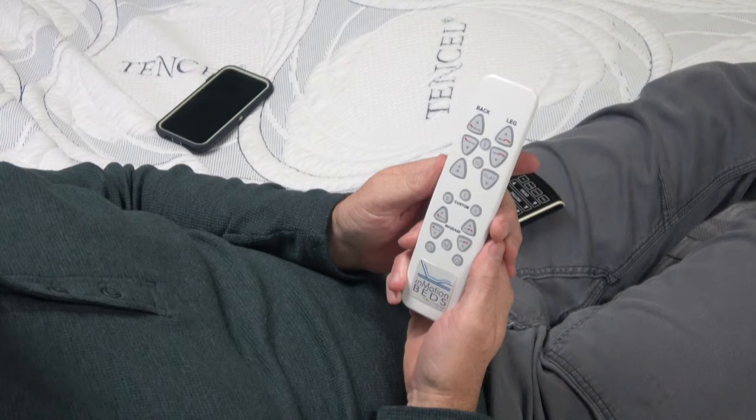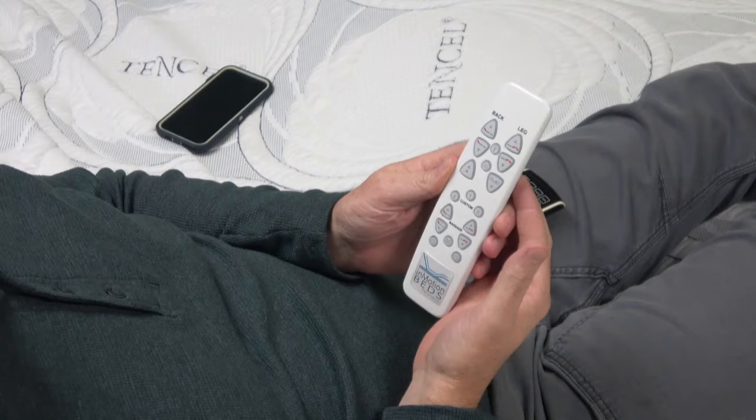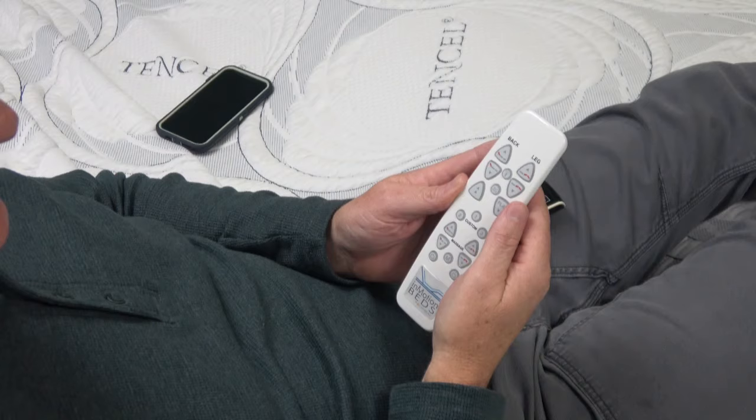The bigger buttons also matter because I sell a lot of these to people 50 and above — they don't want to put on their reading glasses to find the button. The bigger the button, the easier it is to read. Head and leg up and down, flat button, programmable positions — those are the main ones you'll use most, and you can find them quickly and easily.